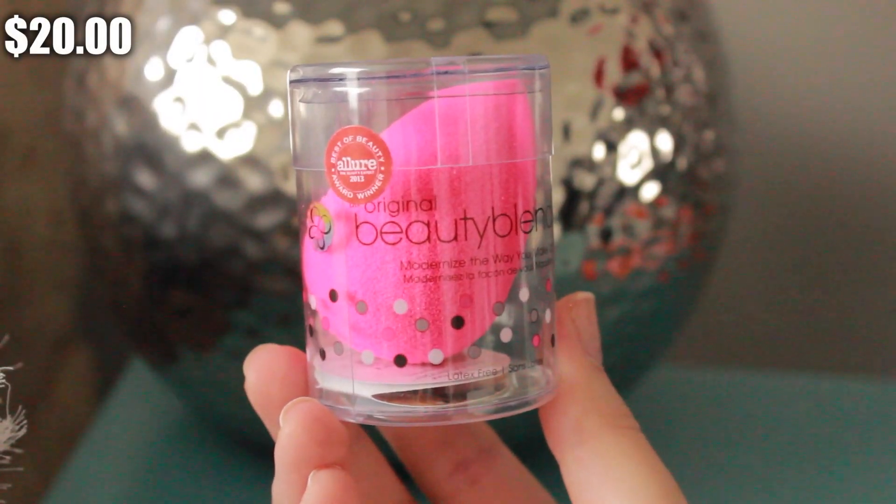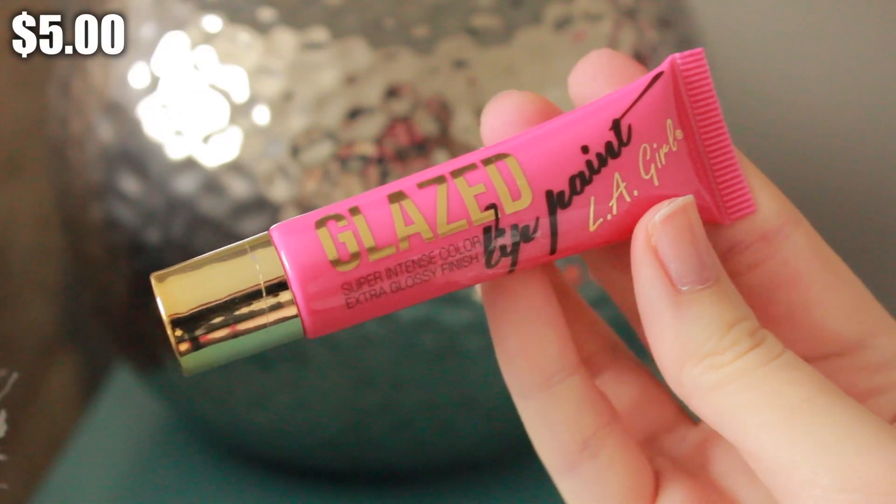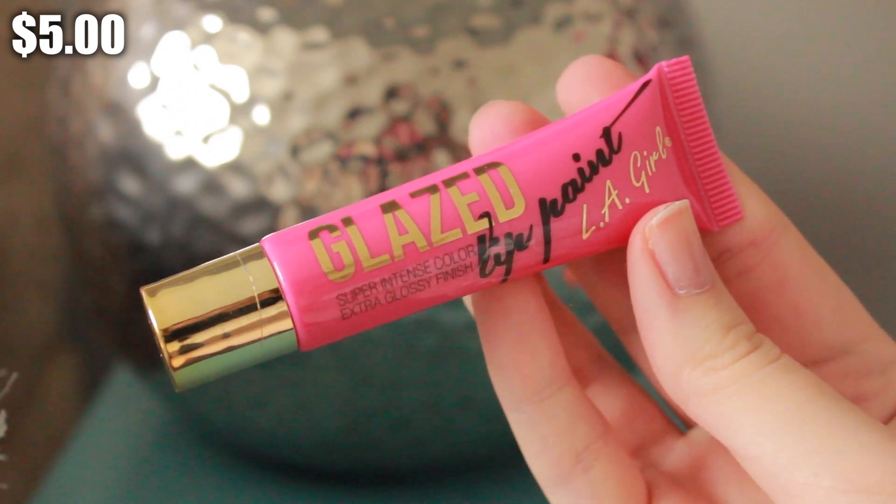I also picked up a Beauty Blender — I've never tried one before and it was on my IMATS wish list, so I'm so excited to crack it open. And I found the LA Girl lip paint at Makeup Mansion — I was looking for these all weekend. By the time I found the booth there were only two colors left, so I grabbed this one, which I think is in the color Tees. It's a bright pink and I've heard it compared to the Too Faced Melted lipsticks, which I'm obsessed with.